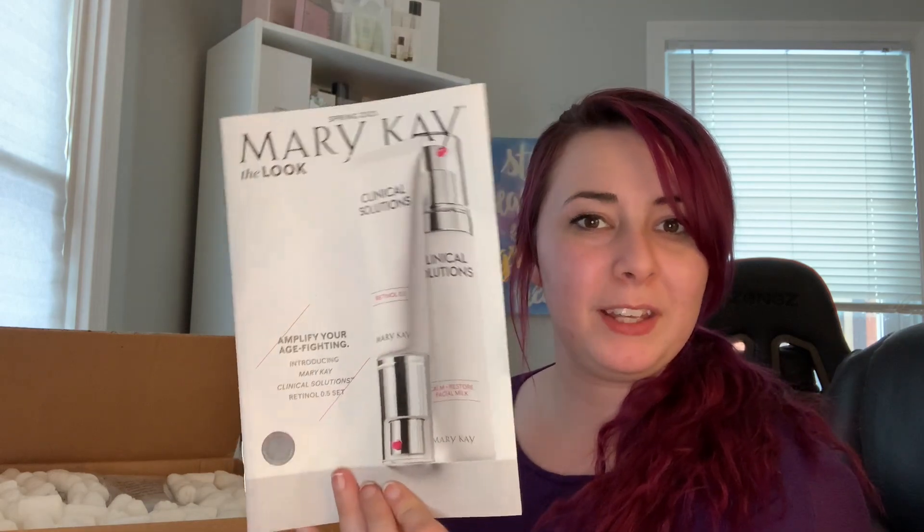If you missed my last video, one of the products coming out in spring of 2021 is the Mary Kay Clinical Solutions set. However, it is a mainline product — it's not limited edition. It's on the cover of your look book if you're one of my VIP customers, and you'll be receiving it in the mail if you haven't already. It's a two-part skincare set that comes with pure retinol 0.5 as well as a calm and restore facial milk. It is the strongest anti-aging product that Mary Kay has come out with yet.